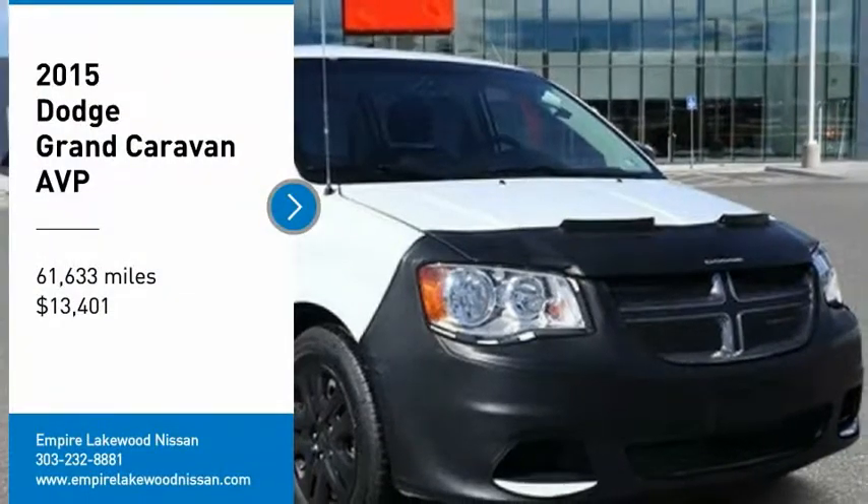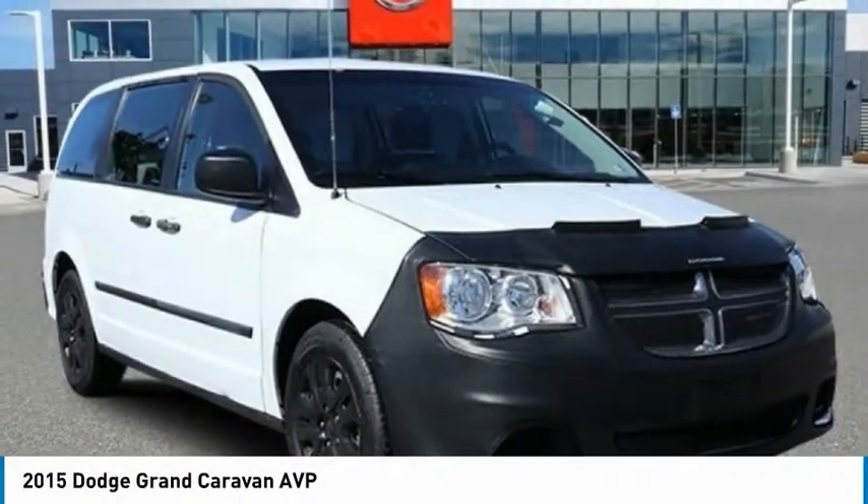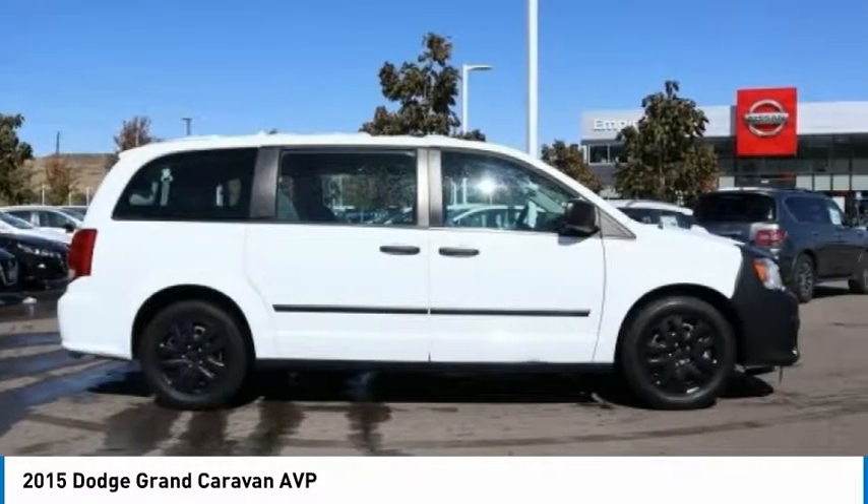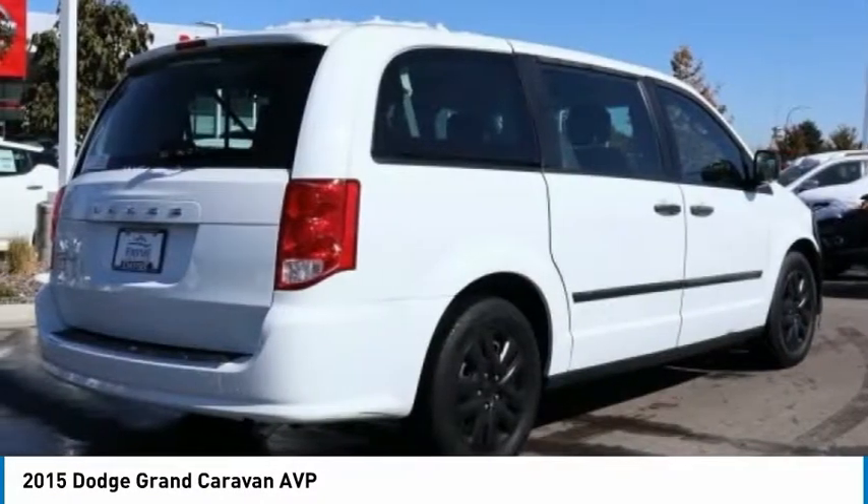You are going to love the 2015 Grand Caravan. The Dodge Grand Caravan received the government's highest front and side crash rating of 5 stars.